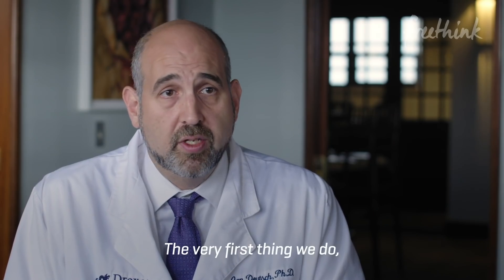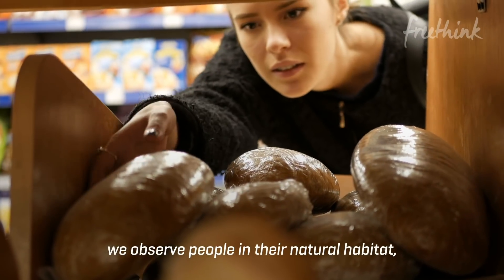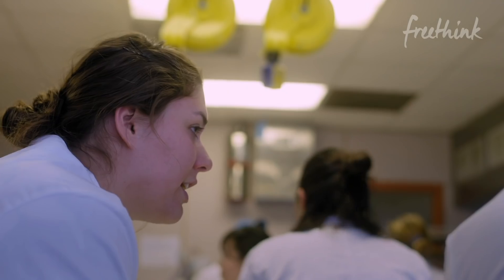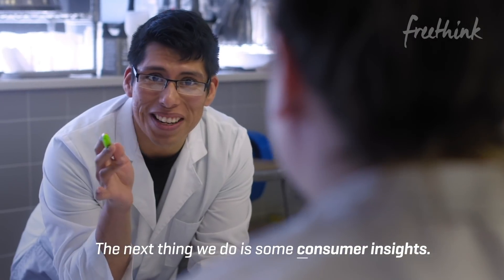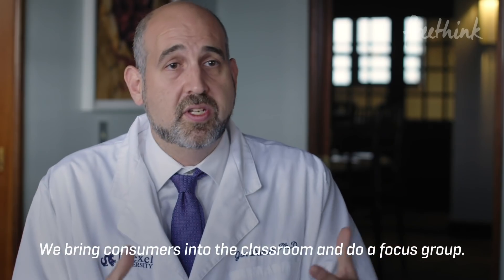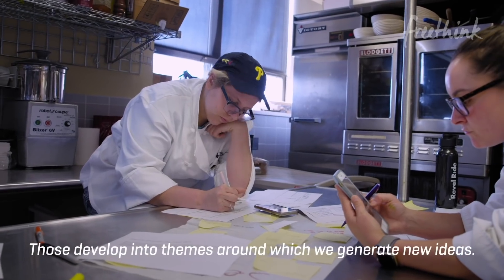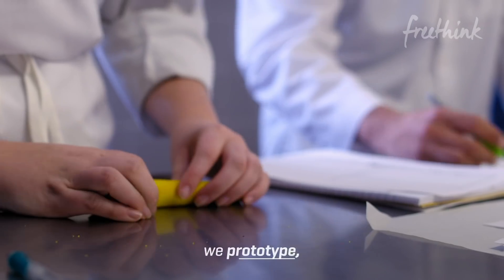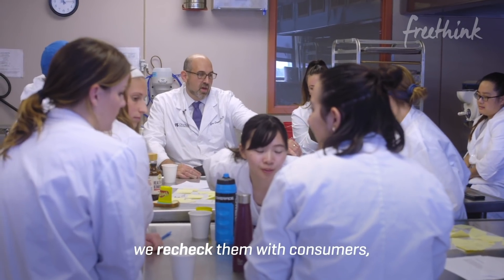The very first thing we do, we observe people in their natural habitat — figure out how they're interacting with bread, how they're using bread. The next thing we do is some consumer insights. We bring consumers into the classroom and do a focus group. Those develop into themes around which we generate new ideas. We prototype. We recheck them with consumers.